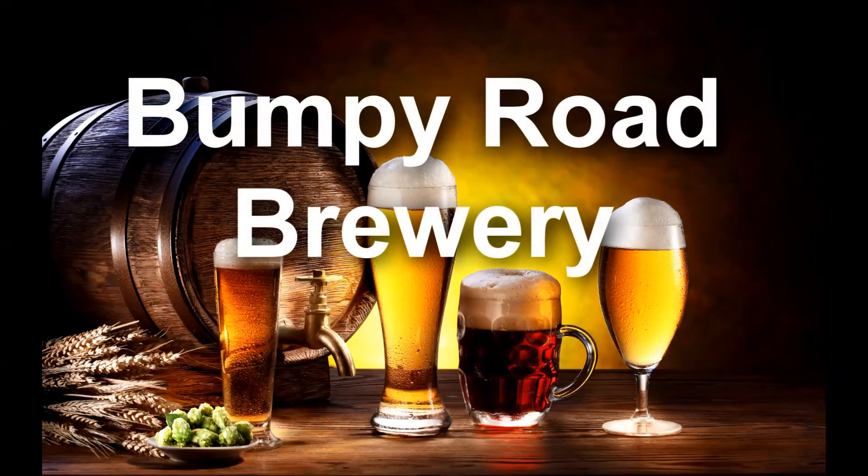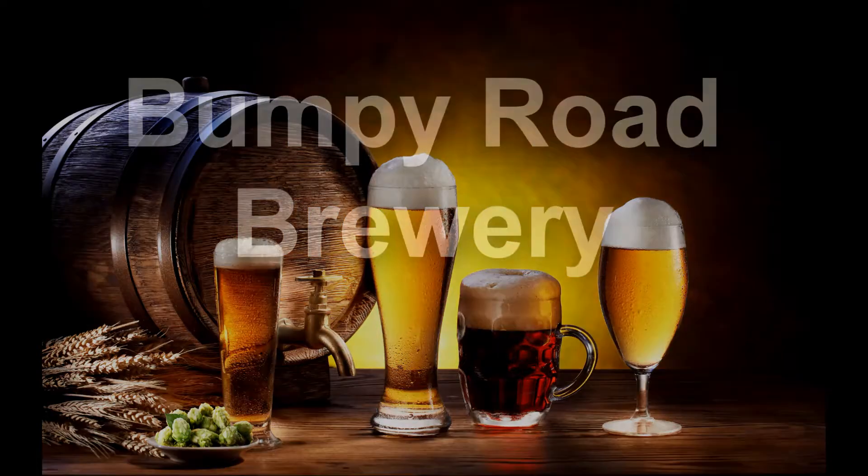Hickory dickory dock, the mouse ran up the clock. The clock struck one, the mouse ran down. Welcome back to Bumpy Road.